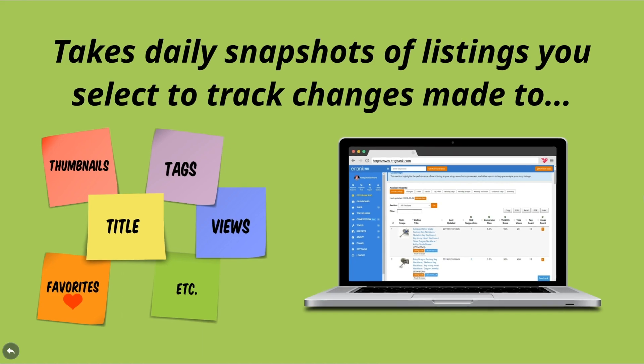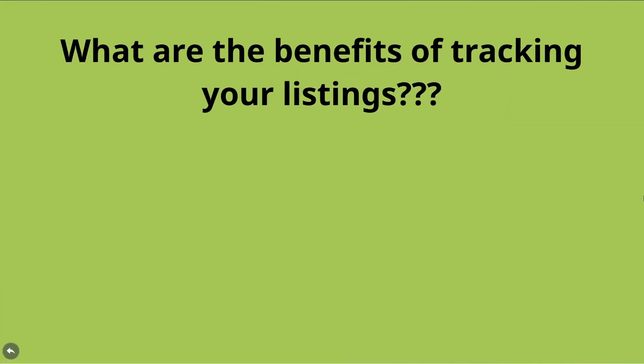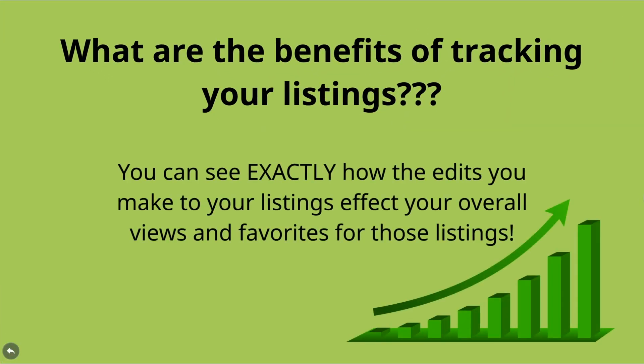You're probably wondering: what are the benefits of documenting all of this data in the first place? The answer is simple. Tracking your listings each day will allow you to monitor exactly how the edits you make affect your overall views, favorites, and sales. Basically, you can sort out what works and what doesn't work even quicker than ever.